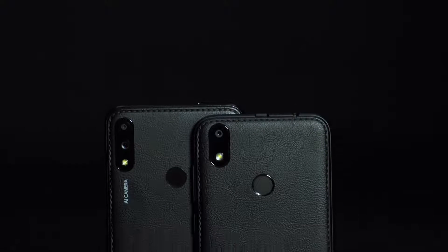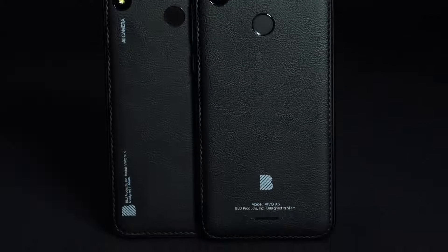Both of these phones have a gorgeous leather pattern design that looks sleek and sexy — looking like something that might cost a few hundred dollars. They also both have a fingerprint sensor on the back, in case you don't want anyone snooping around looking at your stuff.